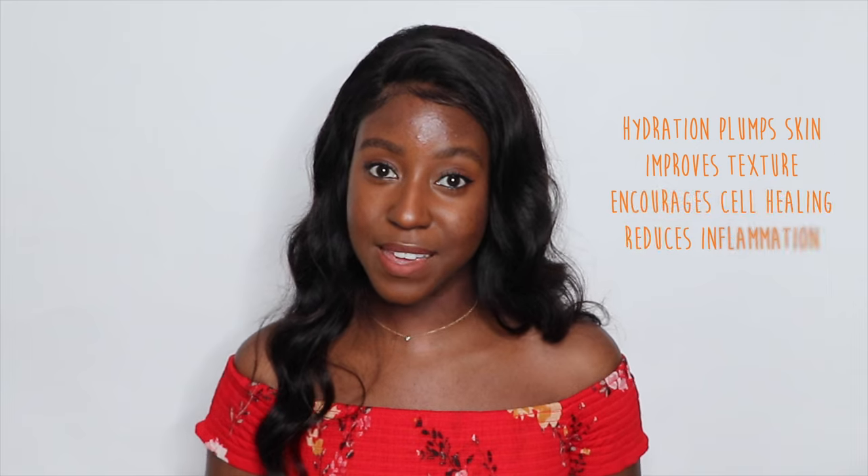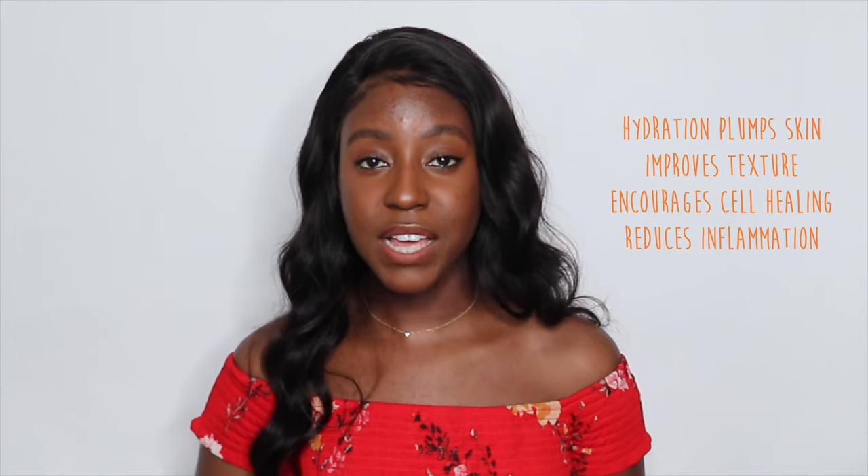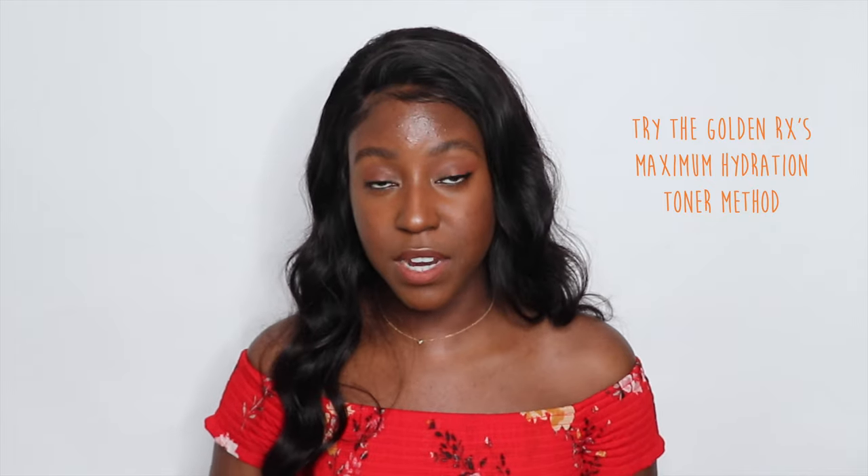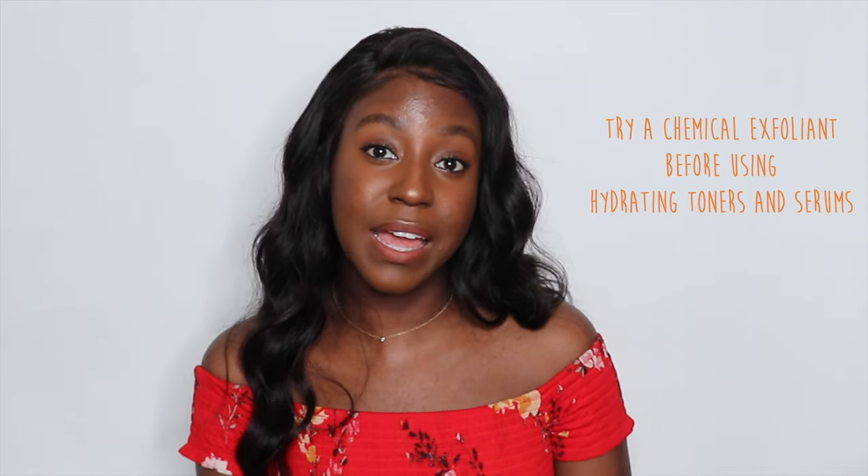Winter season is all about lipids and moisture, but spring is all about hydration. Hydration plumps the skin, giving you good texture, it allows the skin to heal itself, as well as reduces inflammation. This includes drinking more water, but it also means adding more humectants to your skincare routine. Try layering a moisturizing toner three to seven times in place of a serum. The Golden Prescription on YouTube also has the maximum hydration method, which involves layering your toner between every step of your skincare routine. Chemical exfoliants can be very helpful at adding hydration to the skin, as well as prepping the skin to absorb even more moisture. You don't want to go overboard because the last thing you want to do is over-exfoliate the skin.